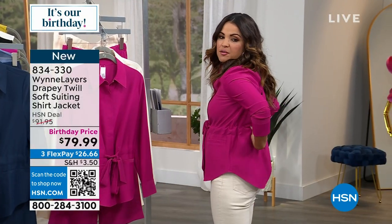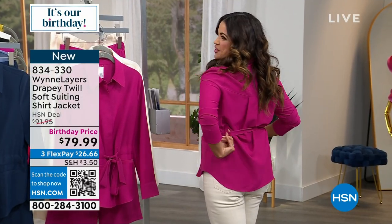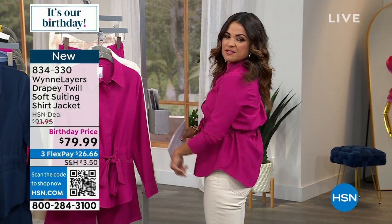I love this detail of how you did the belt through the waistline to cinch you in.